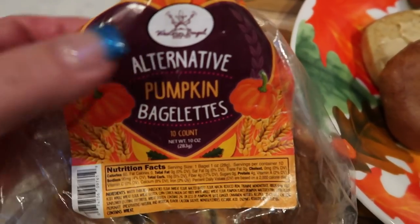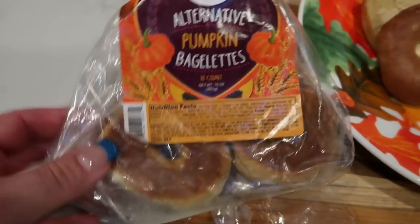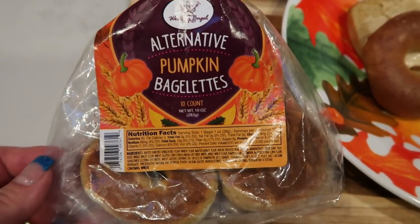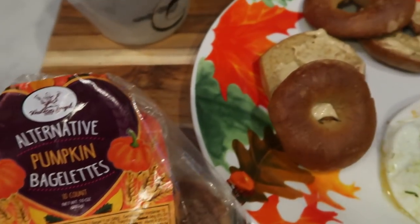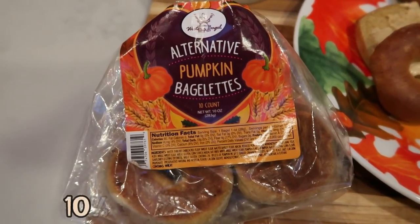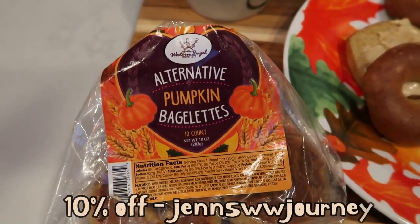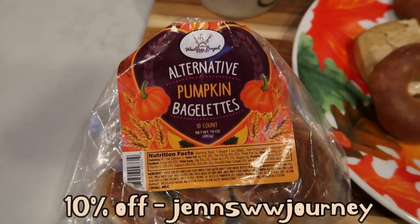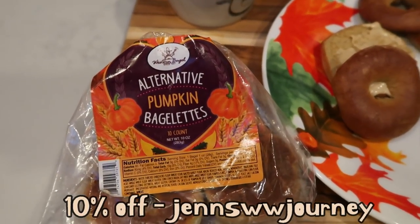All of the Western Bagels — as long as you purchase the alternative — full size range from two to five smart points. The mini baglets are only one smart point apiece and they have pumpkin, everything, cinnamon — you name it. I added a little bit of the Trader Joe's pumpkin cream cheese, and it is the perfect pairing. If you're interested, I do have a 10% off discount code. Their build-a-box option lets you select the types of bagels you want and you can get free shipping on top of that. If you're a bread lover or bagel lover, this is going to save the day.